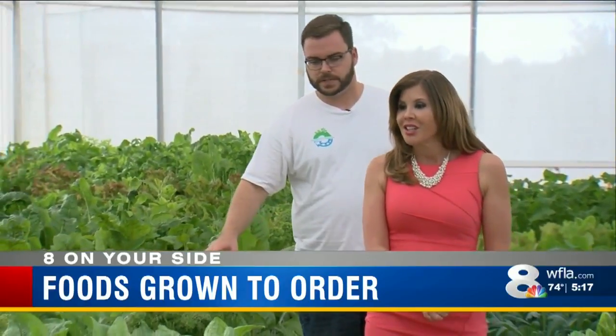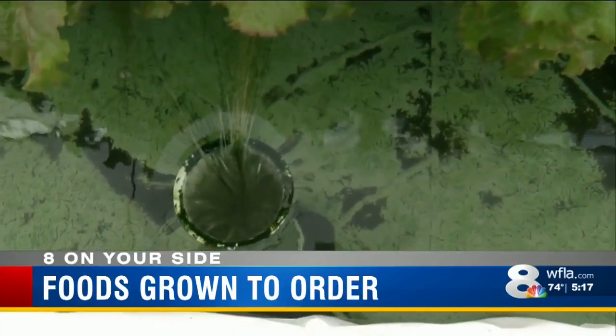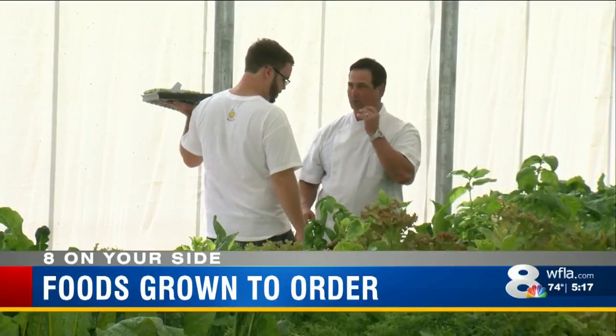Ideally, we're going to grow them in about 14 to 18 days. And food grows two and a half times faster on a much smaller footprint compared to a traditional farm.